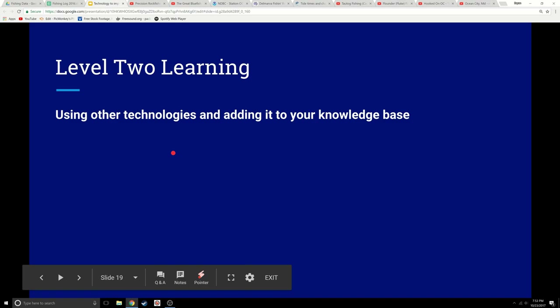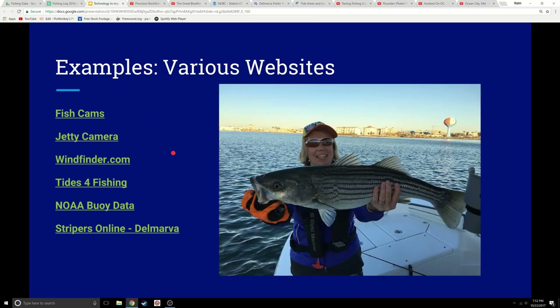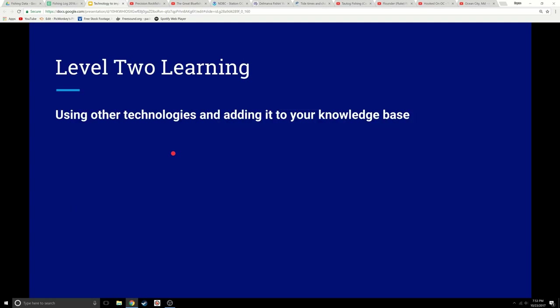If you take this information, start writing it down, think about it, and say 'I'm going to apply some of these tactics and these locations,' you are going to catch fish. Again, level one stuff — just building your knowledge. People post things, you might even have a greater level of knowledge but just simply get a tip or find some information.